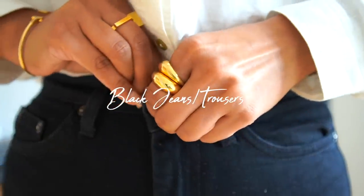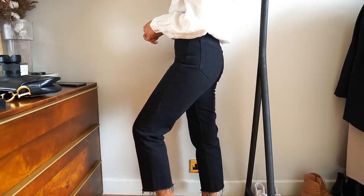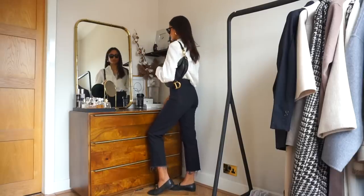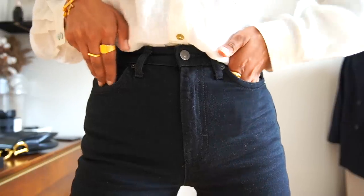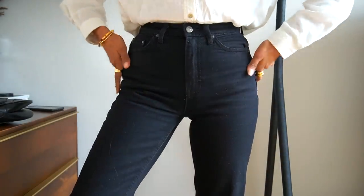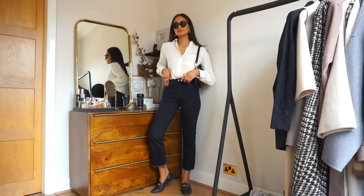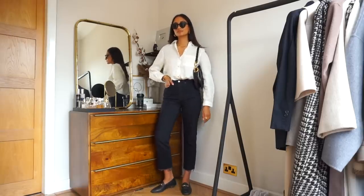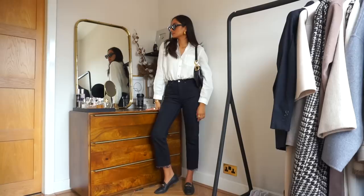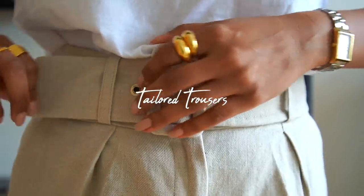Black jeans or trousers — depending on personal preference — are the perfect base for so many looks and a core piece for an office environment that can also be worn casually. Black trousers are heavily worn in my closet and I really love contrasting a really smart pair with something like a sweatshirt for a relaxed look. Mixing the two means you still have a touch of sophistication, and it's an essential for all seasons with endless combinations.